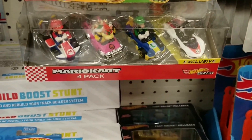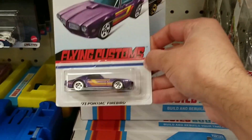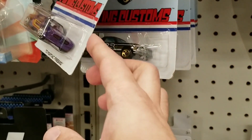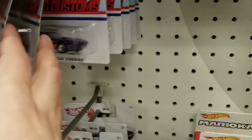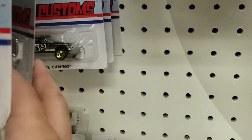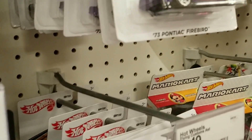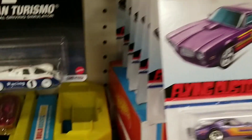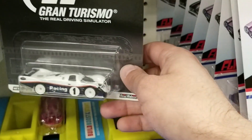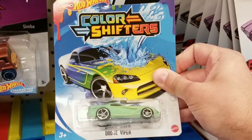For some reason I thought it said there was a Mario Kart 4-pack there. And they did have Hot Wheels Flying Customs, including the Pontiac Firebird in purple — kind of cool. And they did have the El Camino; this one I do have. So yeah, plenty of El Caminos and Firebirds. There was a Porsche here as well, and Fast and Furious Spy Racers behind there. They did have Hot Wheels Color Shifters, including the Dodge Viper.